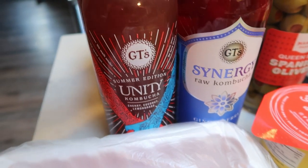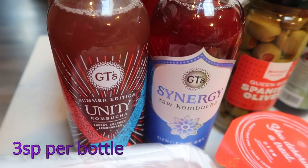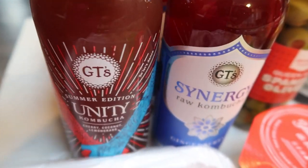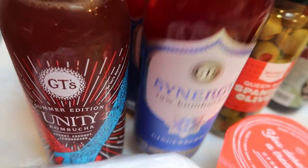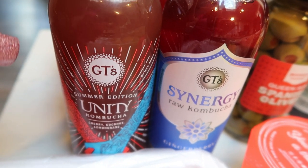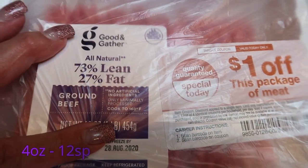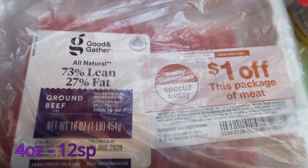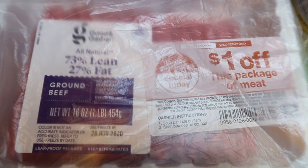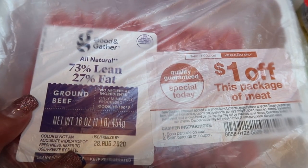So the first thing I did is restocked my kombucha for the week. Last week I used all of them but one or two bottles. I ended up getting three bottles of the Unity and three bottles of the Gingerberry. These were on the Target app at about 20% off, so that's enough kombucha for the week. This week Troy's having tacos for lunch so I found this pack of 73/27 ground beef to cook up for his tacos. All of the ground beef in our freezer is really lean so I wanted a little bit less lean one for his tacos.